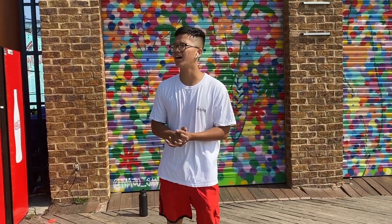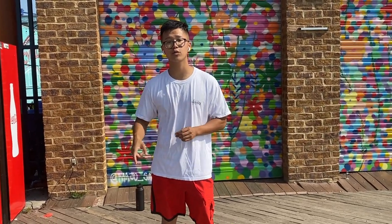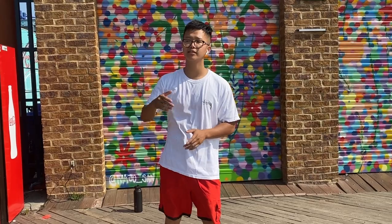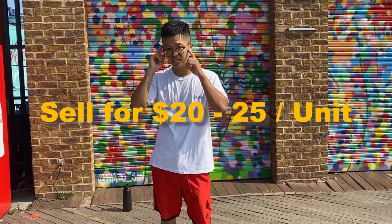I was on Alibaba and I saw an ashtray — you can customize it, buy a hundred units at 85 cents each. And I see Supreme and these big brands with long street cred selling that for $20 to $25. The money is there, it's just got to work. Roll the dice.